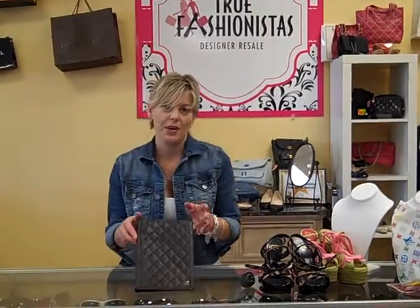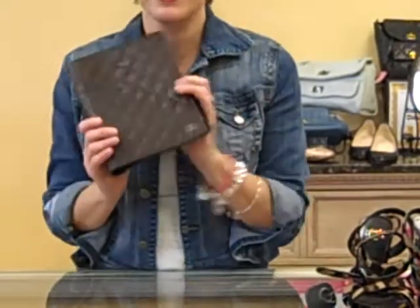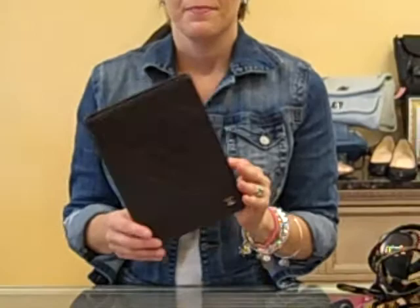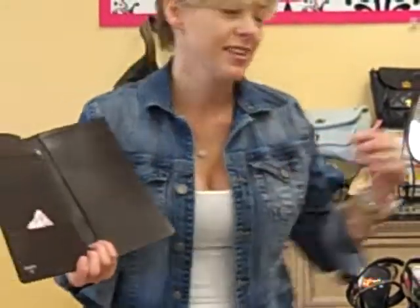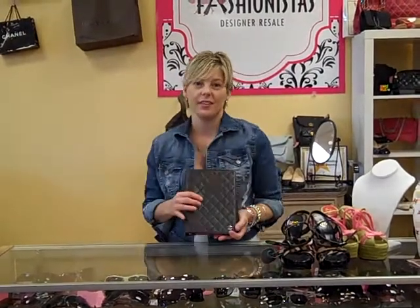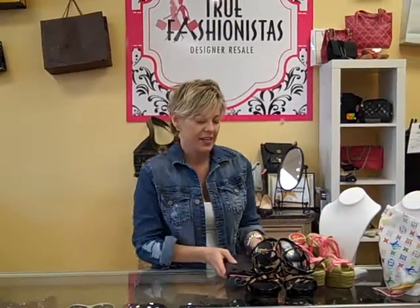Now look at our prized little possession here. Isn't it beautiful? Quilting is all the rage for fall — whether it's in skirts, dresses, pants, handbags, you name it, it is everywhere. So look at this caviar leather Chanel. Really it's a notepad, but look at this: we have a little mini iPad and the mini iPad fits right in there. Fabulous — I want this for my iPad, but it's here for you guys. Come take a look at that, it's gorgeous.